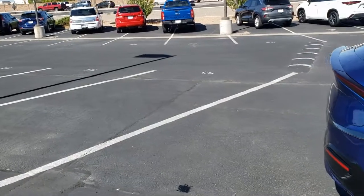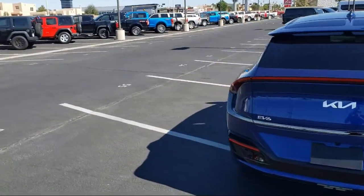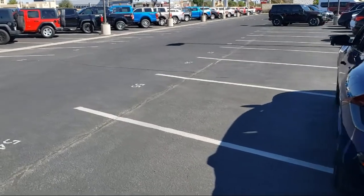It features heated rear seats, heated front seats, ventilated front seats, air conditioning, and has less than 5,000 miles on the odometer.